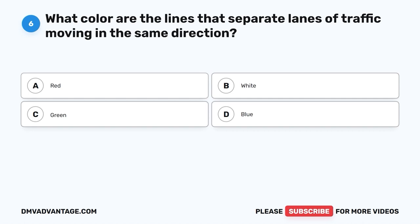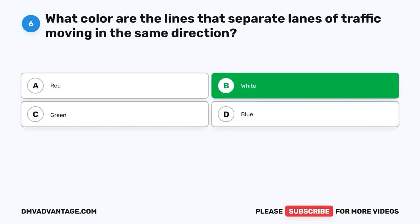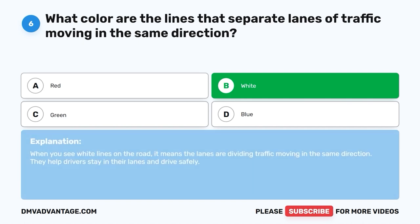Question 6. What color are the lines that separate lanes of traffic moving in the same direction? A. Red. B. White. C. Green. D. Blue. The correct answer is B, white. When you see white lines on the road, it means the lanes are dividing traffic moving in the same direction. They help drivers stay in their lanes and drive safely.